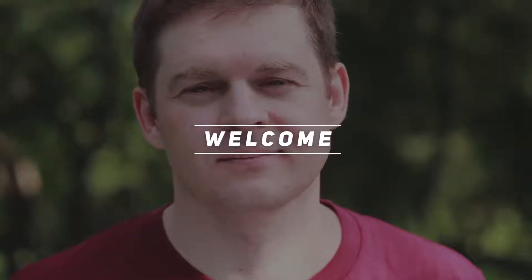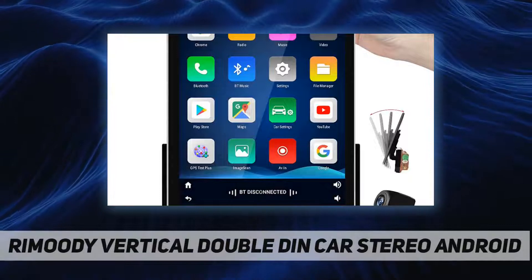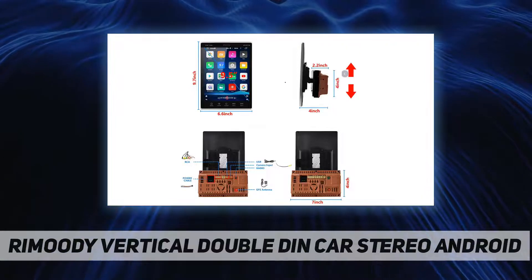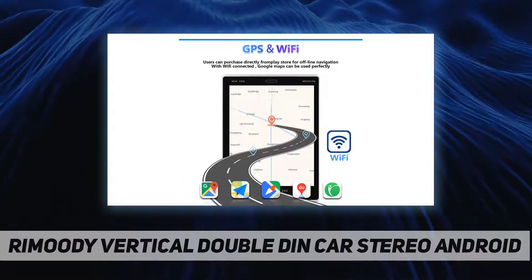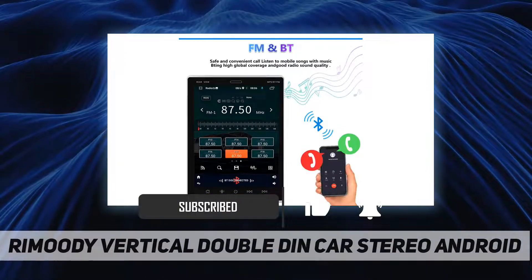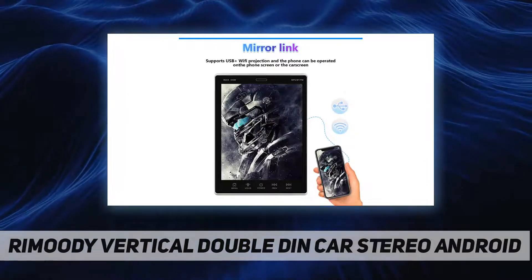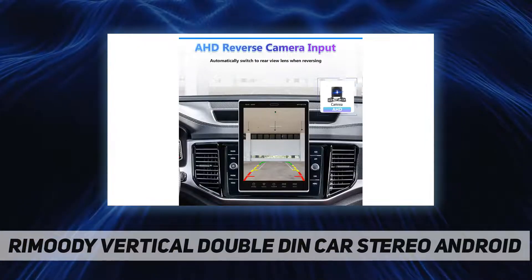Hey, welcome back to my channel. Today we're looking at a double-DIN car stereo — an Android double-DIN radio with a vertical 9.5-inch touchscreen, HD 1080p, 2.5D tempered glass, with a faster CPU supporting Wi-Fi, DVR, Bluetooth hands-free calling, FM radio, GPS navigation, USB music player, video player, and steering wheel control. It comes with 1GB RAM and 16GB ROM.